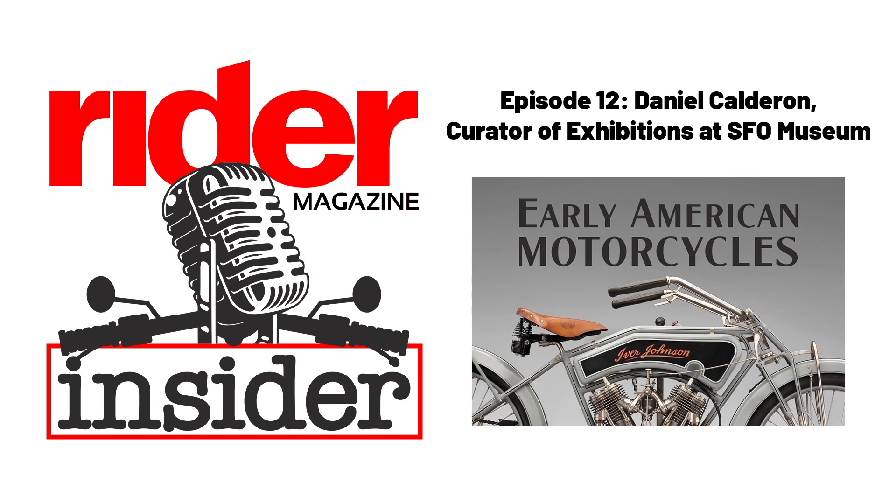Daniel, you've been generous with the materials for this exhibit, sharing them with our readers and Thunder Press readers, and generous with your time today. We'll have a link to the museum website in the show notes. I appreciate you coming on the show. Thanks for having me, Greg. For the Rider Magazine Insider Podcast, this is Greg Drevenstead — thanks for listening and keep the rubber side down.